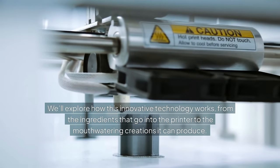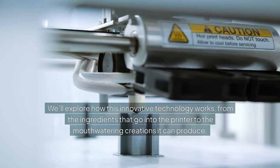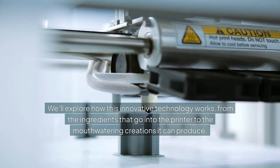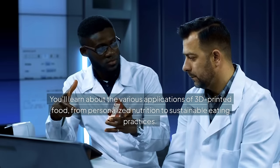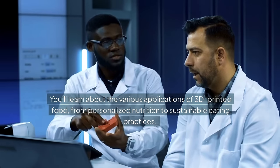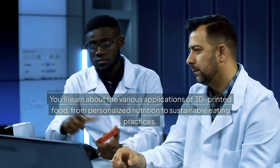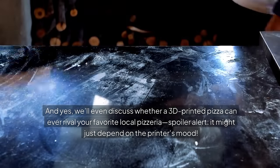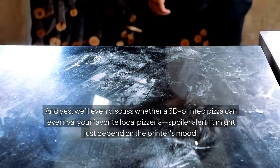We'll explore how this innovative technology works, from the ingredients that go into the printer to the mouth-watering creations it can produce. You'll learn about the various applications of 3D printed food, from personalized nutrition to sustainable eating practices. And yes, we'll even discuss whether a 3D printed pizza can ever rival your favorite local pizzeria.